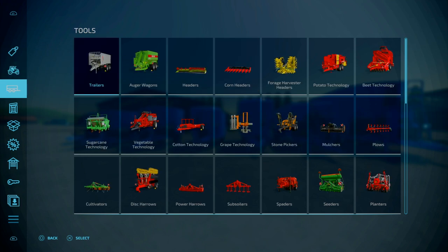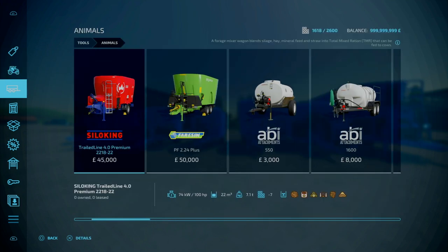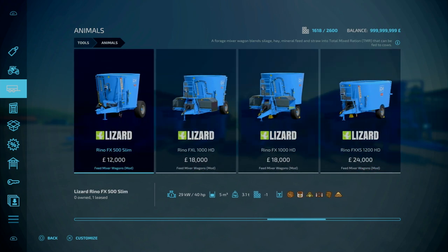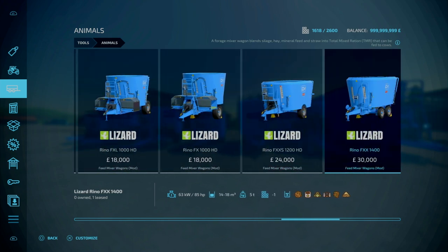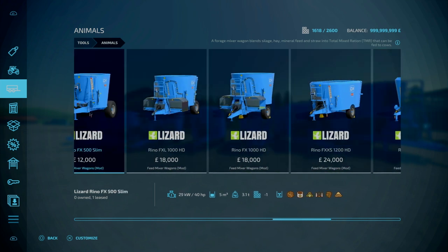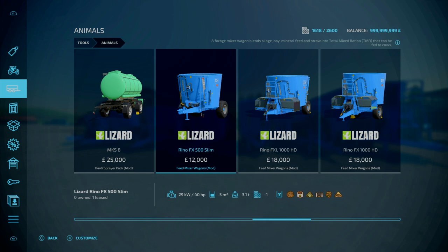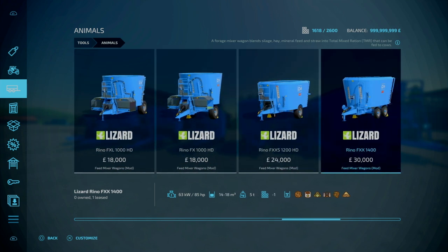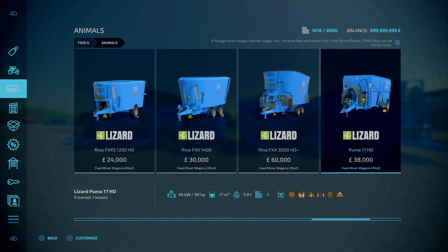You'll find these under Tools, Animals. We've got a pack of seven, and in terms of slot count, going from left to right, these are 5, 7, 6, 6, 9, 7, and 7 slots.